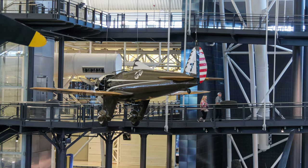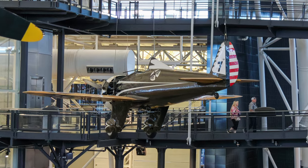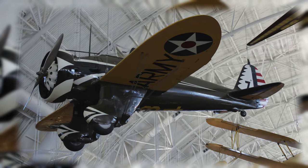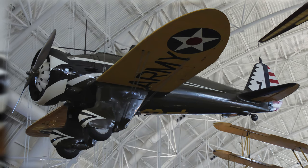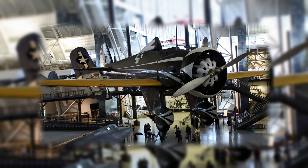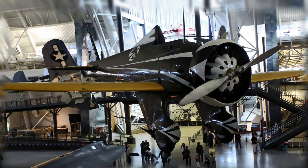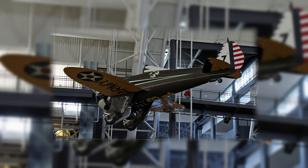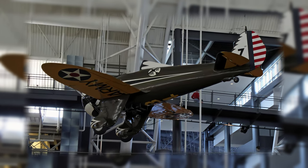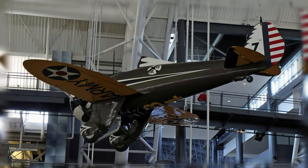The Boeing P-26 Peashooter introduced the world to high-performance all-metal monoplane fighters. It served as America's first line of air defense in the mid to late 1930s when it was replaced by the more advanced Seversky P-35 and Curtiss P-36. It was the last open-cockpit fighter accepted by the U.S. Army Air Corps and the last with a fixed landing gear and external wing bracing. This airplane was restored by the U.S. Air Force for the Smithsonian and was displayed at the U.S. Air Force Museum in Dayton, Ohio until 1975, when the airplane was brought to Washington, D.C.